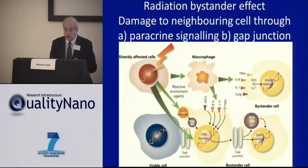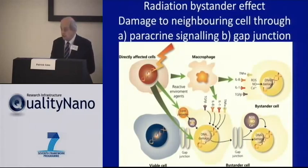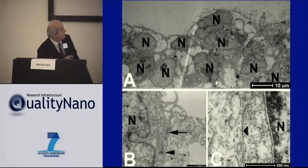In our barrier system, we potentially have both forms of communication. Within the barrier cells, because it's a multilayer barrier, we may have gap junctions. And from the barrier to the cells beneath, we have the tissue culture fluid. So the role of gap junction signaling was important to investigate — especially since the particles accumulate in the top layer, and somehow the bottom layer needs to be affected. Electron microscopy confirmed that gap junctions were indeed present between the layers of cells.